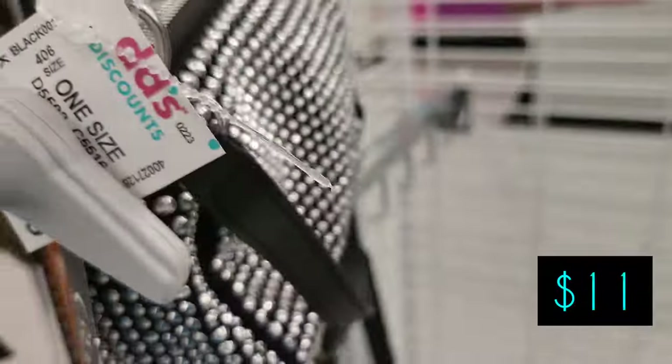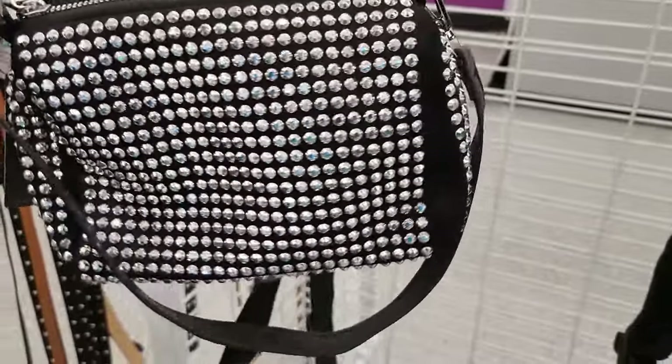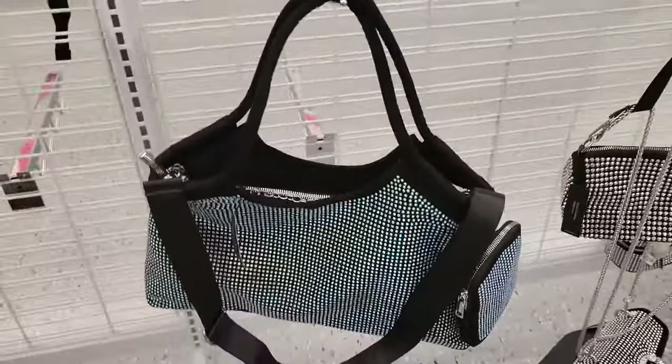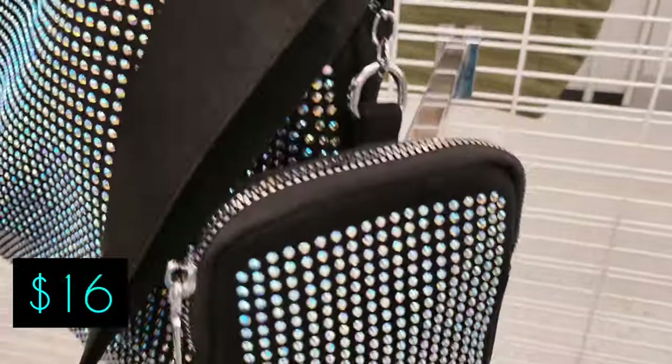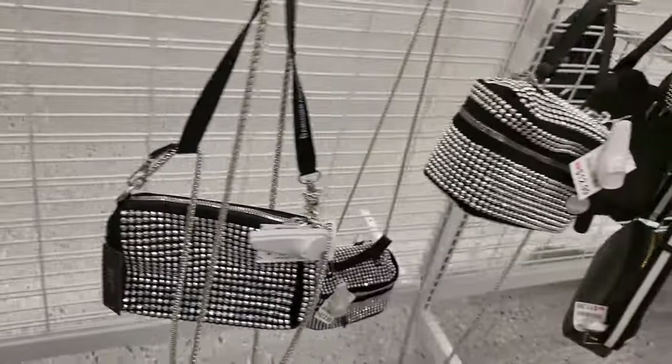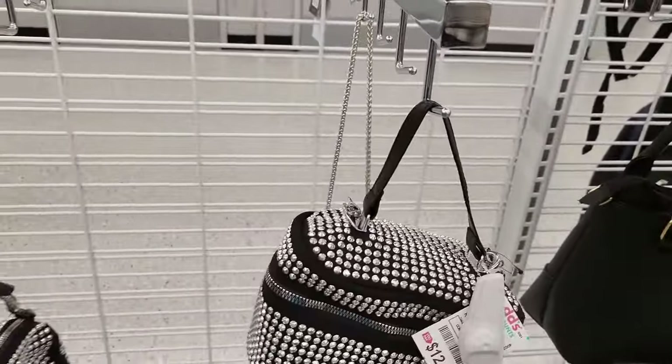Okay, so we have this silver studded bag, and there are several more styles of that bag as you can see. We saw this bag here last week — it's $16, comes with a little purse on the side. It's pretty — $16.